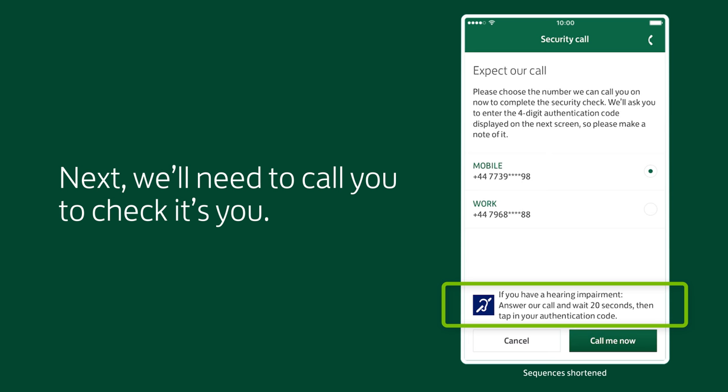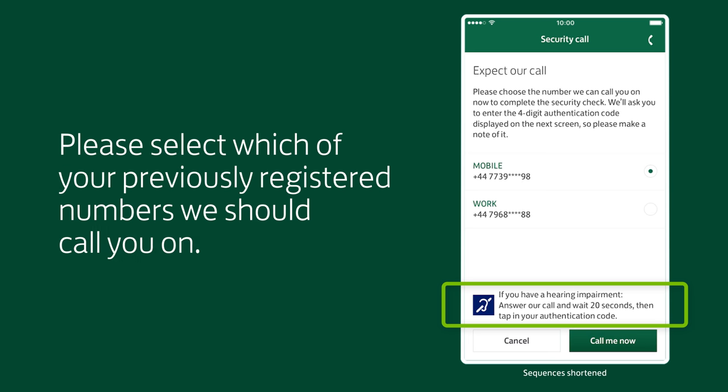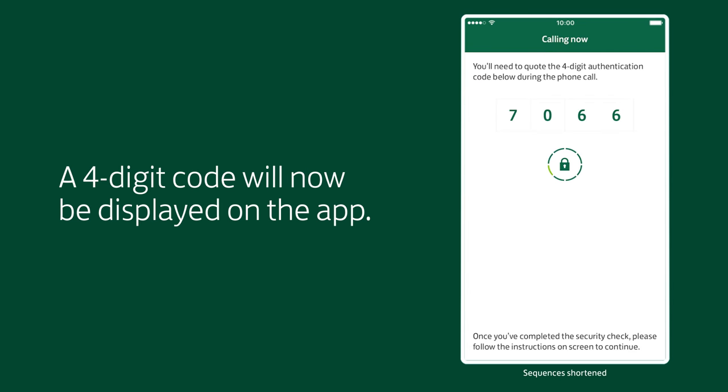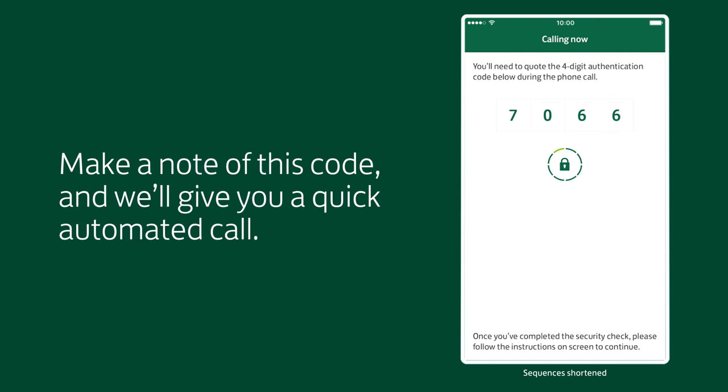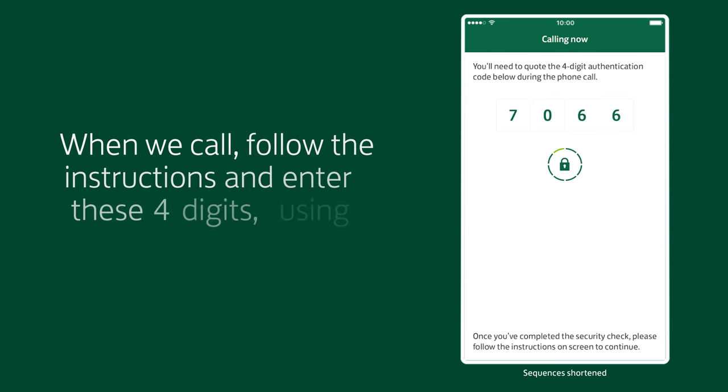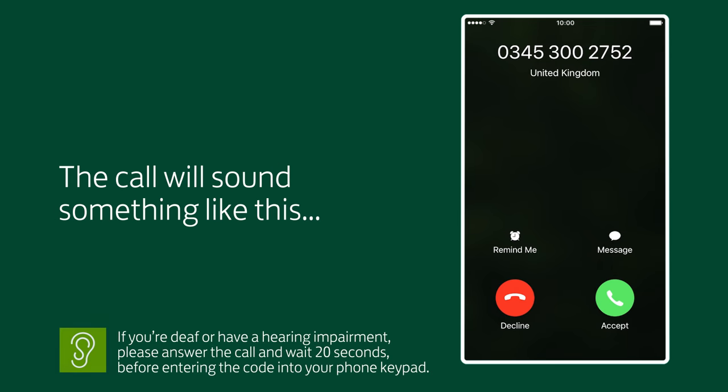Next, we'll need to call you to check it's you. Please select which of your previously registered numbers we should call you on. A four-digit code will now be displayed on the app. Make a note of this code and we'll give you a quick automated call. When we call, follow the instructions and enter these four digits using the phone keypad. The call will sound something like this.